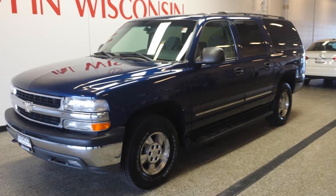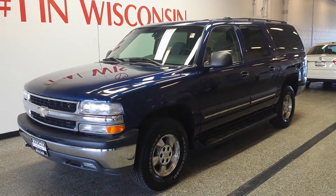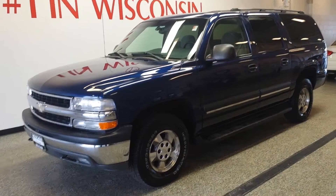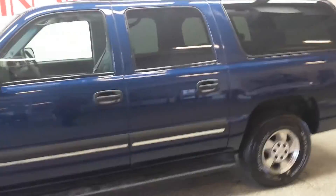Hello everyone, Amber here with Boucher Volkswagen of Franklin. I am presenting to you today a 2003 Chevrolet Suburban — a really nice, large SUV.